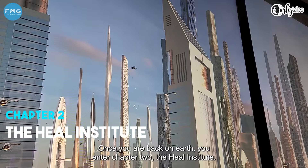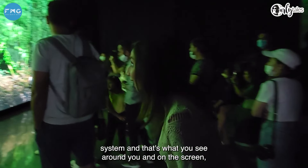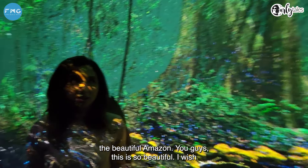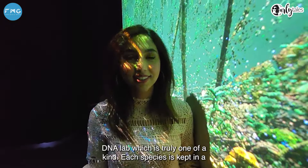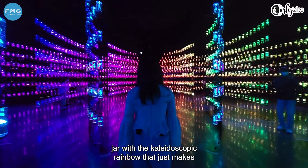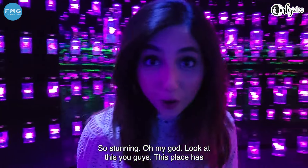Once you are back on Earth, you enter Chapter 2 — the Heal Institute. Discover all about the Amazon and its ecological system, and that's what you see around you and on the screen: the beautiful Amazon. Guys, this is so beautiful — I wish you could come in here and check this out. Gorgeous. The DNA Lab is truly one of a kind — each species is kept in a jar with a kaleidoscopic rainbow that makes everything look unlike anything you've ever seen. So stunning.